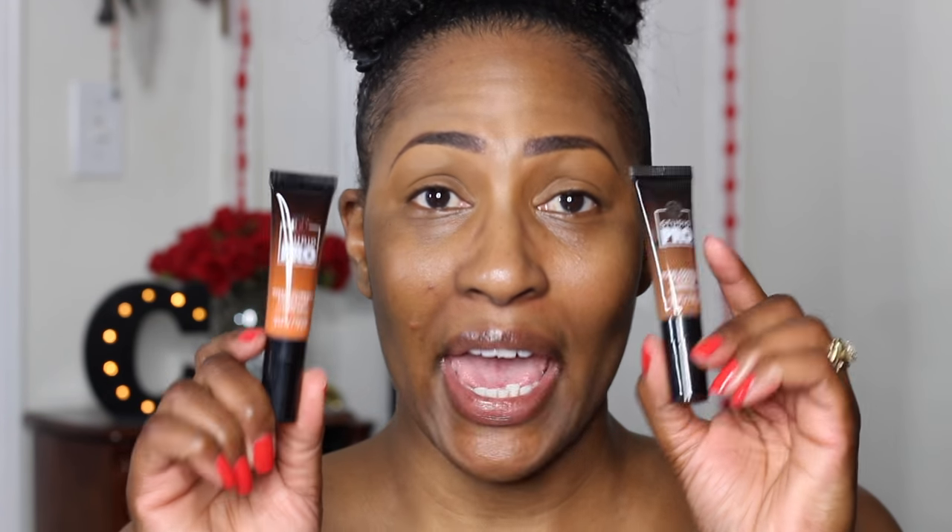I don't know why they didn't do more marketing on it, but it is the BH Cosmetics Studio Pro Total Coverage Concealer. I'm going to show myself using it a little bit, but I'm also going to do a separate video where I can really go in depth, because I don't want this video to be all about that.